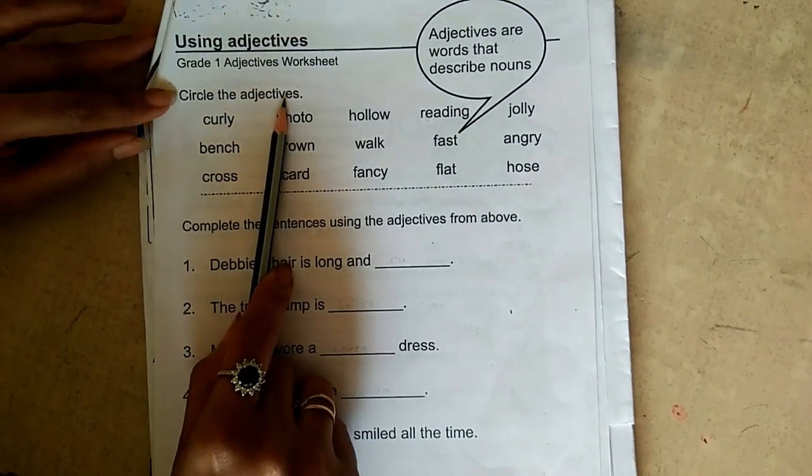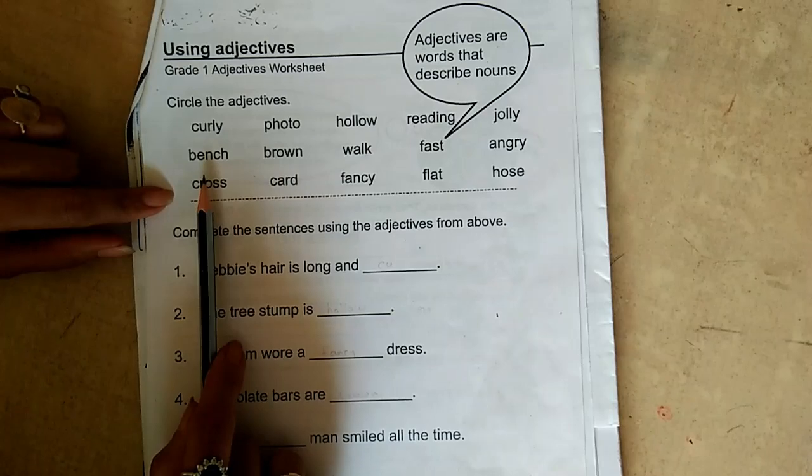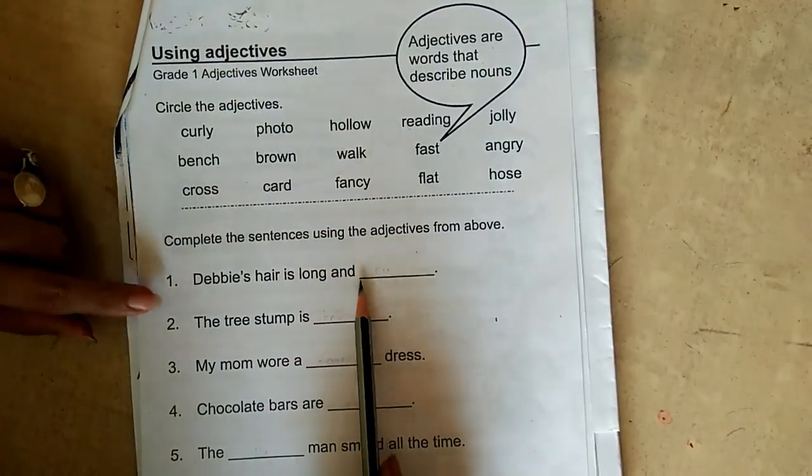Circle the adjective. There are some words and you have to find the correct adjective, and that adjective you have to use in the sentence.